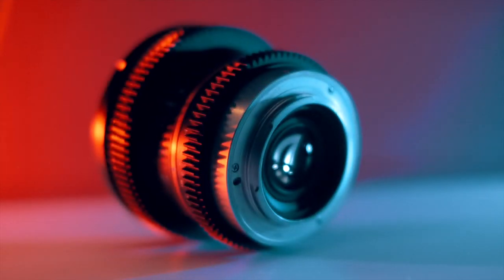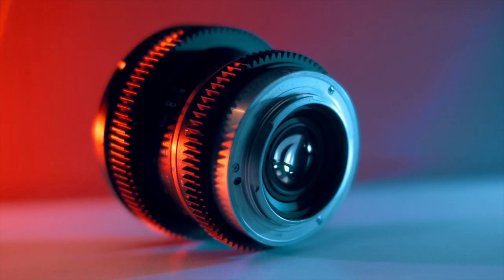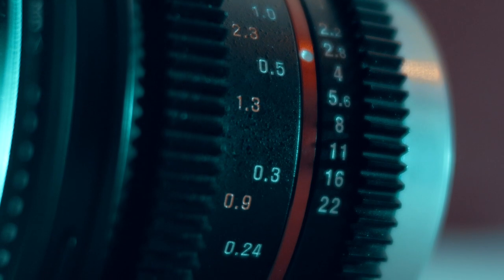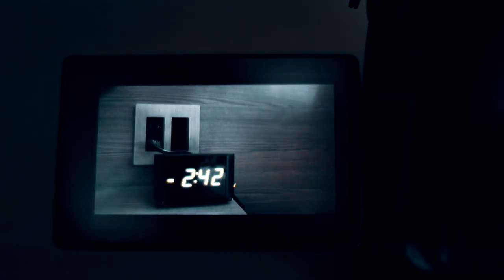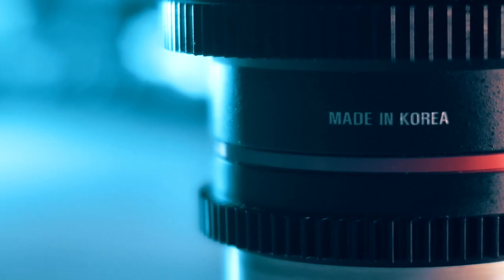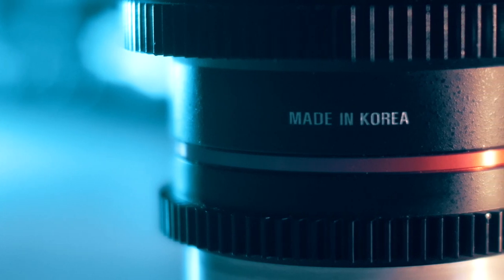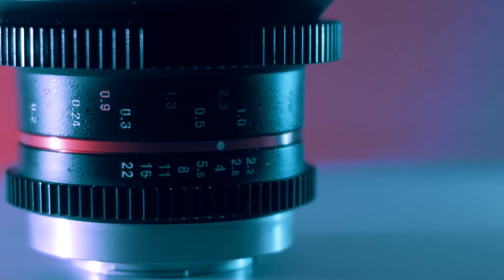This lens isn't made for run-and-gun shooting — it's made for production shoots like commercials and films. So it has the bells and whistles you'd want on set, like a de-clicked aperture ring, which lets you control exposure smoothly without the typical flickering you'd see in a non-CineLens. It also has teeth on the focus and aperture ring so you can easily attach pullers to control focus and aperture remotely — two big things you'd want on a production set.